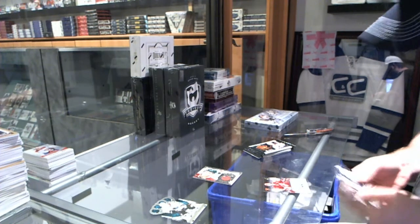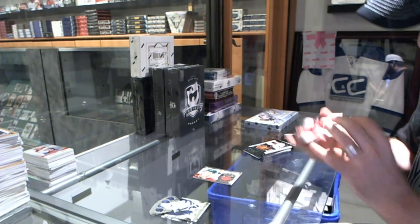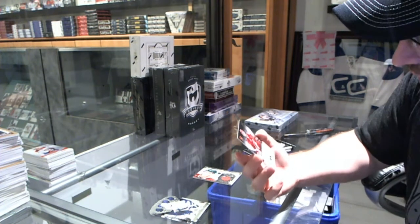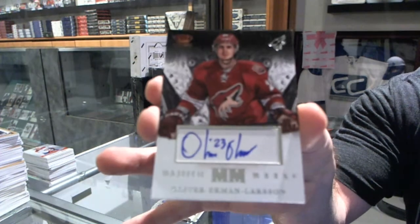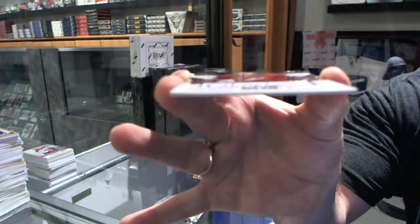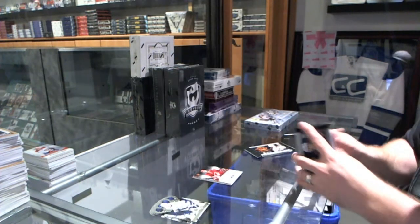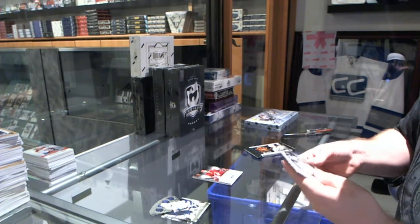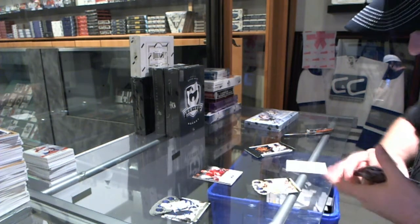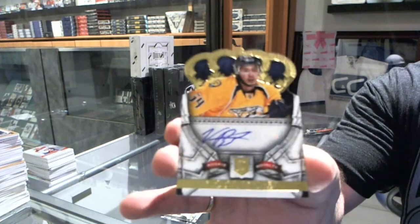We've got, for the Arizona Coyotes, a Majestic Marks autograph of Oliver Ekman Larson — the bottom right corner is slightly bent and damaged, just so you guys know. We've also got an autographed rookie number to 499 for the Nashville Predators, a Victor Bartley.